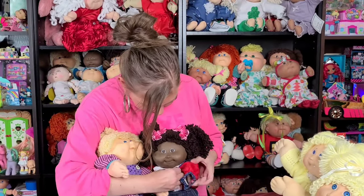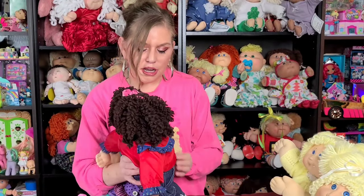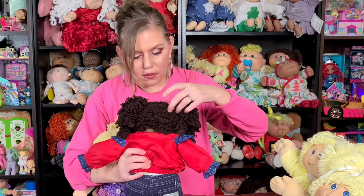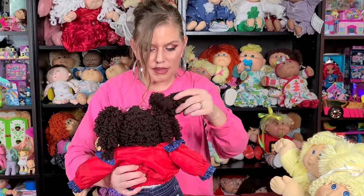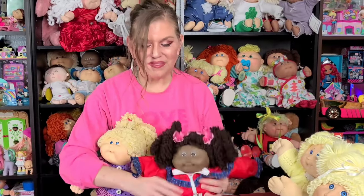And then this girl right here — she is a double pony popcorn girl. For whatever reason, I think that the double pony popcorns are a little harder to find than the single pony. She's got curls all over her head, little tight curls, and then she's got a pony on each side with little popcorn curls coming out. Beautiful, beautiful kids.